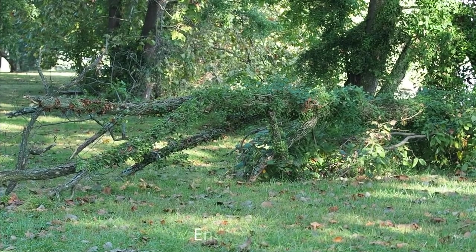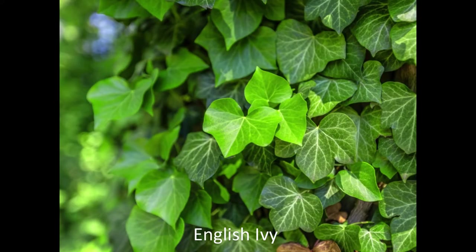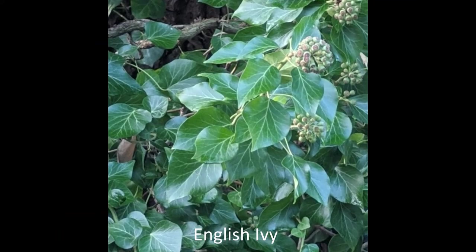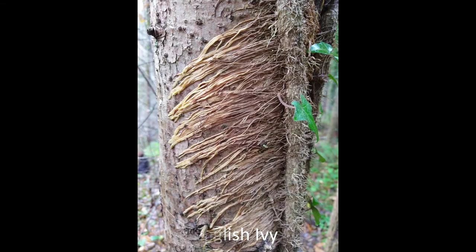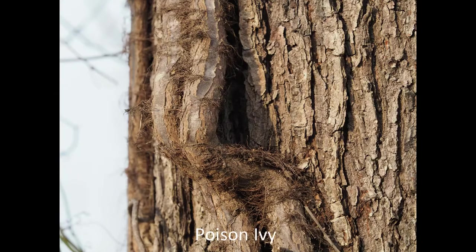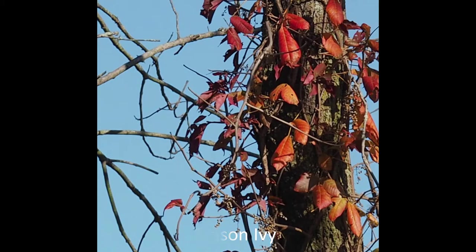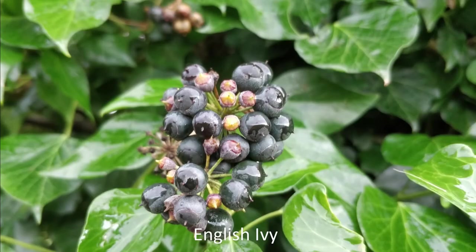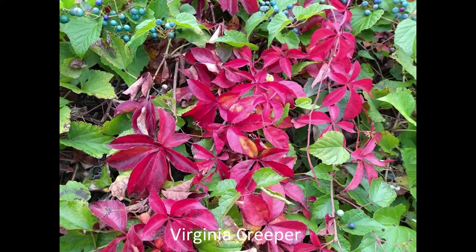English ivy is the biggest offender in our residential neighborhoods. Its leaves change shape as the vine grows up higher. The older stems are hairy, which is true also for poison ivy. But poison ivy loses its leaves in the fall, while English ivy stays green all year. Another native vine that might fool you in the winter is Virginia creeper.